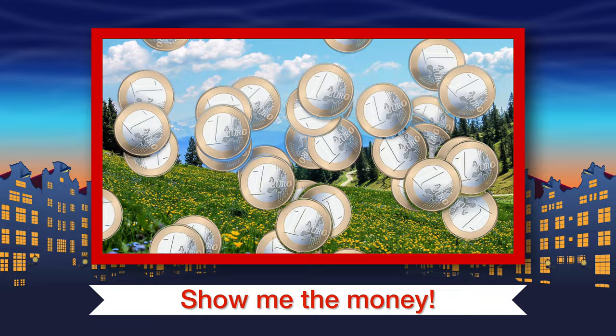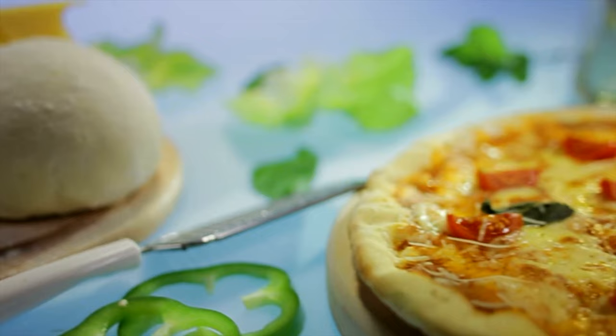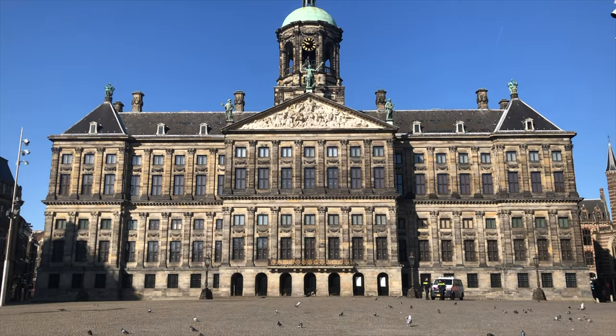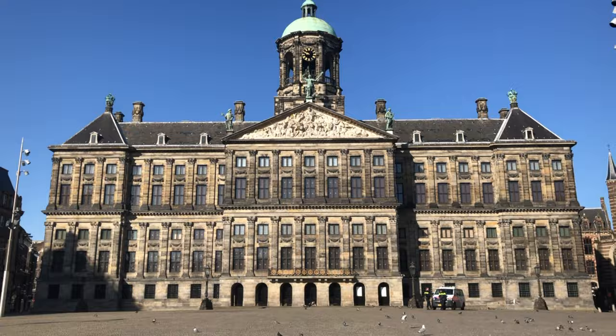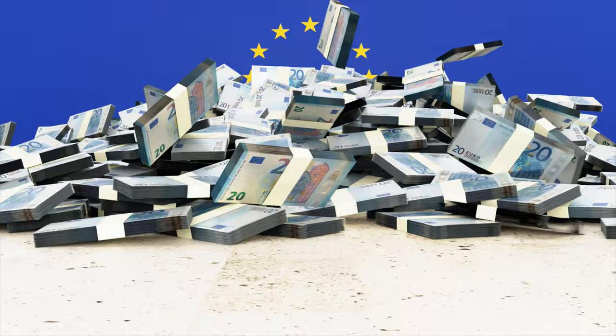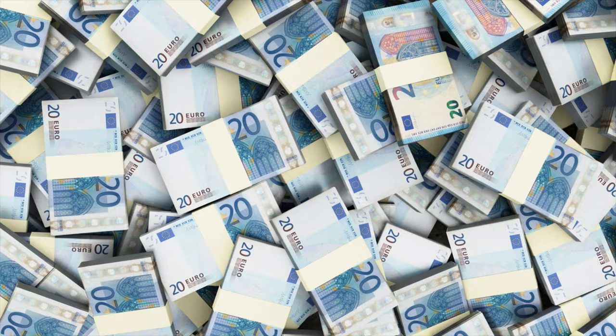If you stay somewhere for a while, you can hardly avoid spending money — even if it's just to buy delicious cheese or that nice magnet for your mother-in-law. It's useful to know what kind of money you need. Amsterdam is in the Netherlands, and the Netherlands is in Europe. Fortunately, Europe has one currency and that's the euro.